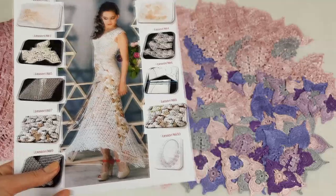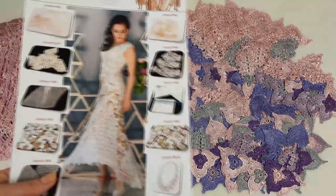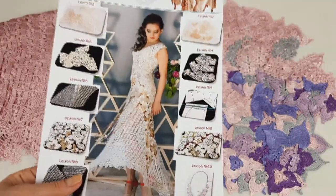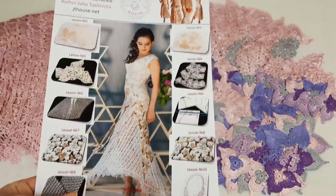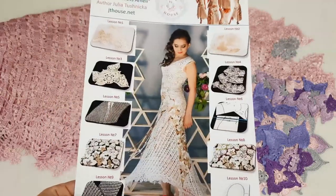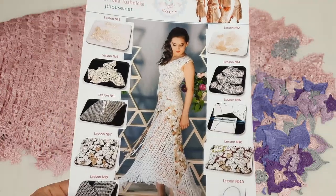You can order our crochet course about making dress Amelie at our website jthouse.net — the link you will find in the description to this video. Also, you can find my favorite high quality Italian viscose in our yarn store at jthouse.net/store. This link you will also find in the description. Just read the information there — you will see the yarn store and follow the link to see Italian viscose in different colors.